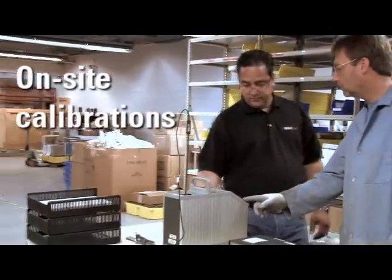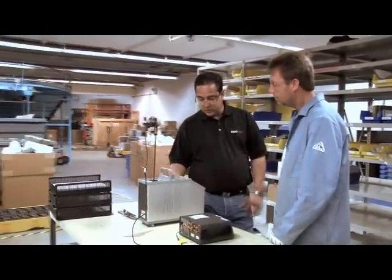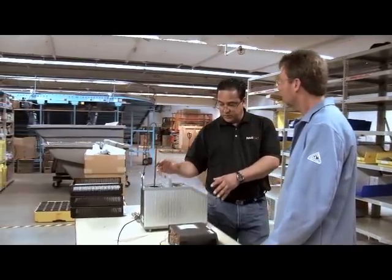If you are located in the Chicago area or have a large volume of calibrations, our highly trained technicians can come to you through ENICAL's on-site services.